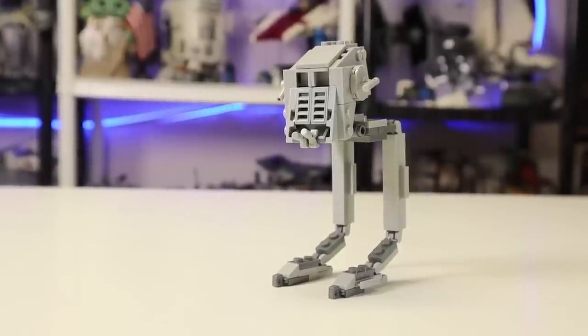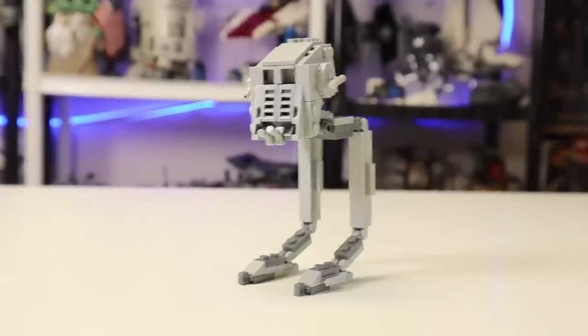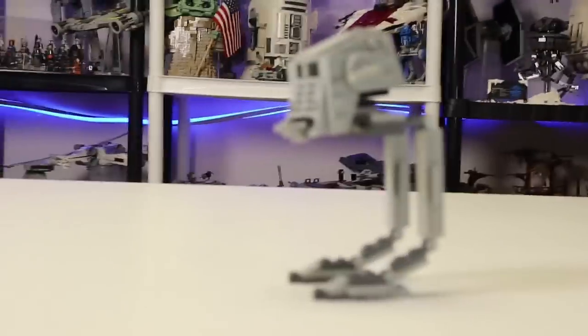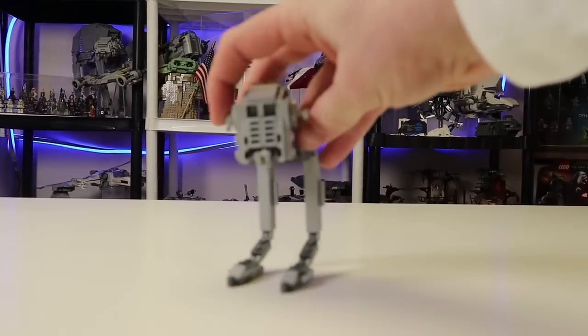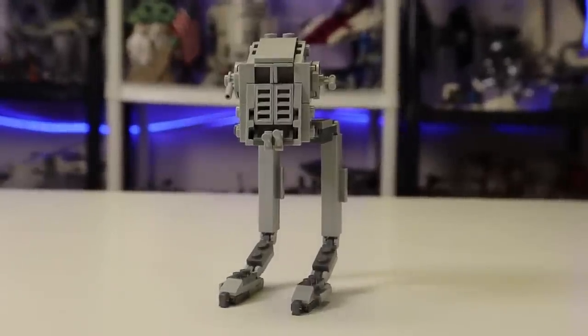Our first set is set 30495, the Micro Hoth AT-ST, only 79 pieces. Not a crazy set, not my favorite. It has very minor features - it twists its head and moves its legs a little bit. It's nothing super special. Some people find it hard to even call it a 2022 set for the simple fact of it just being a poly bag.